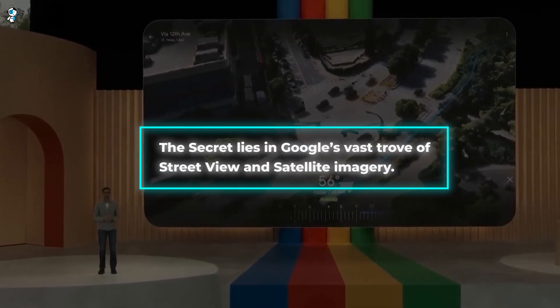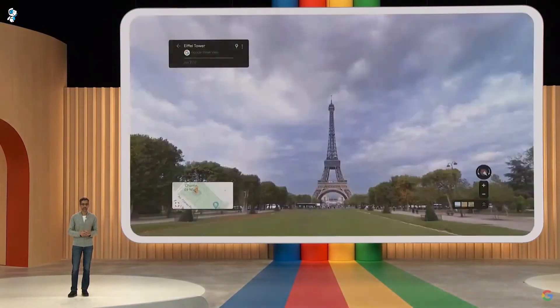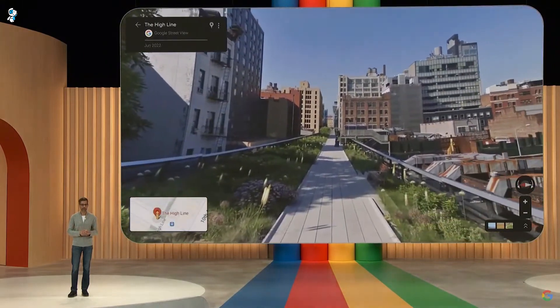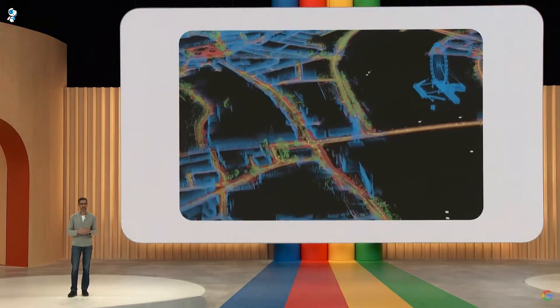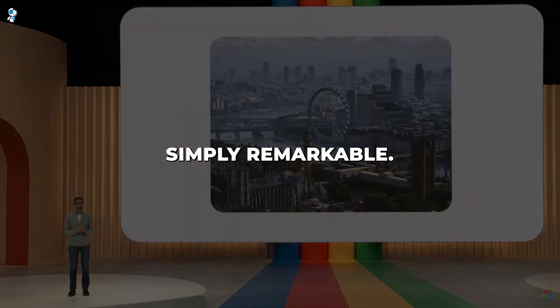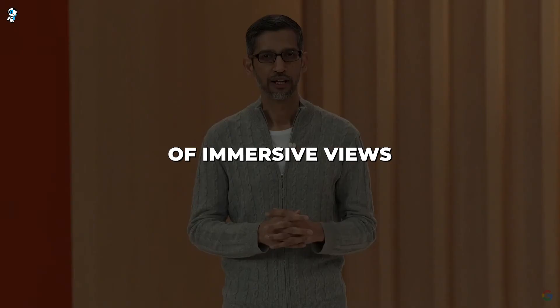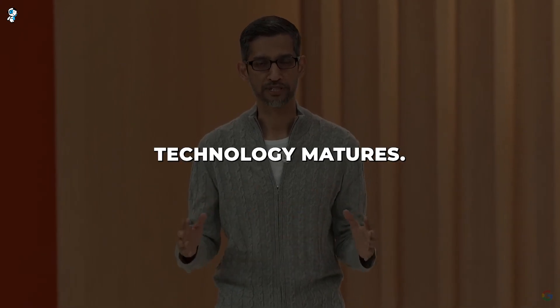The secret lies in Google's vast trove of Street View and satellite imagery. Advanced AI analyzes these photos to recreate environments with incredible accuracy, right down to lighting, textures and geometry. It's a technique that will only improve as Google accumulates more visual data. Simply remarkable. And we've only scratched the surface of Immersive View's potential — expect continual enhancements as the technology matures.